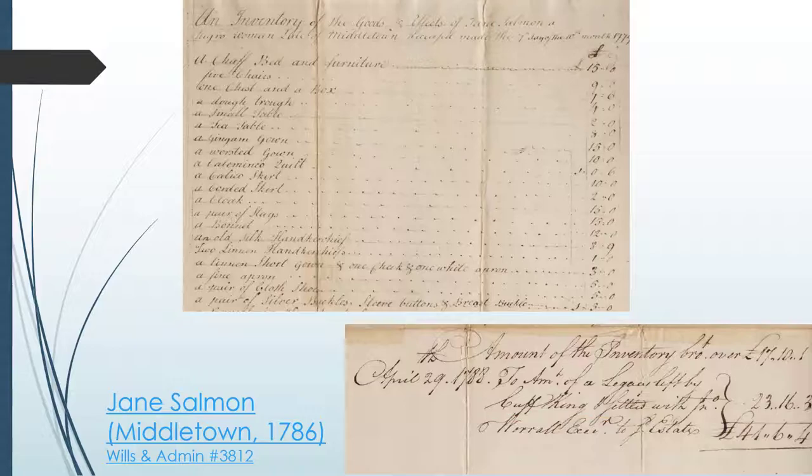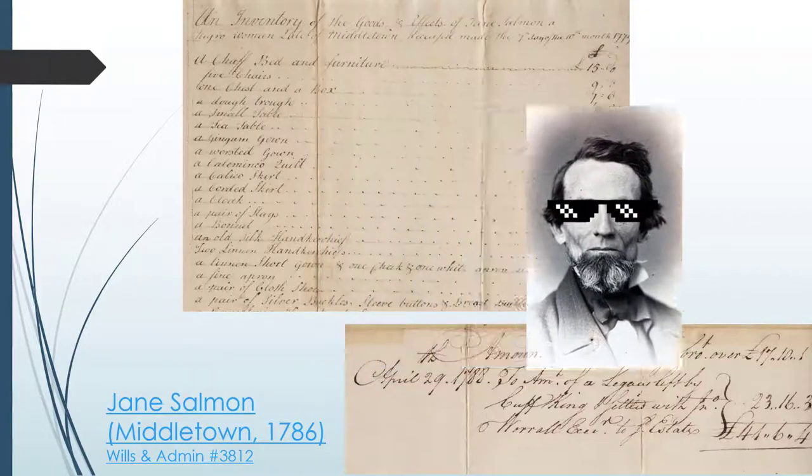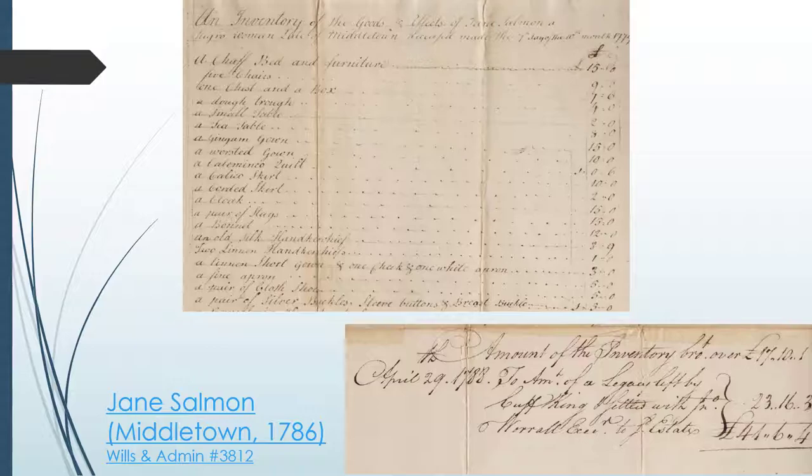Neither Cuff King nor Jane Salmon's estate inventories are that remarkable in and of themselves, and rarely is anyone absolutely blown away by what they see. But even if the inventories do not have anything remarkable listed, the inventories are still useful because the objects they list help humanize the individual. To most of us, Cuff King and Jane Salmon are just names. But when we see the types of objects they owned, we get a little glimpse into their identity. This is really important when we consider that both personally experienced the horrors of slavery firsthand. One of the cruelest aspects of that dark institution was its emphasis on dehumanizing the individual.